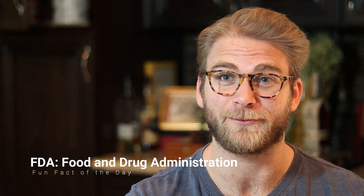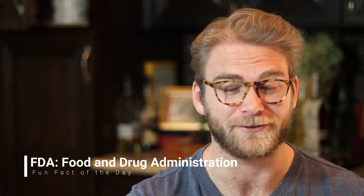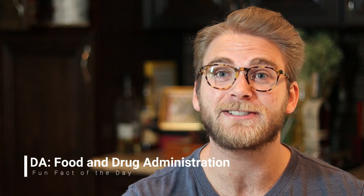Today, we're here to talk about an interesting thing the FDA regulates that you might not have thought of — why don't all of the macronutrients on the back of a nutrition label add up to the calories? What's the deal?